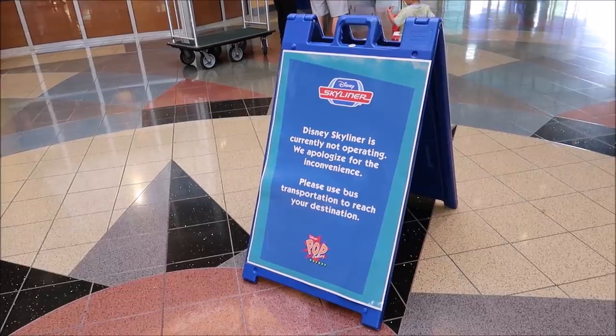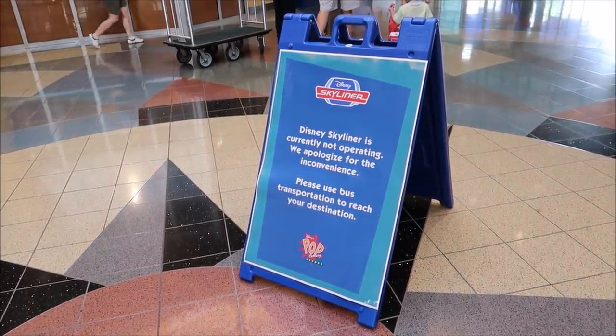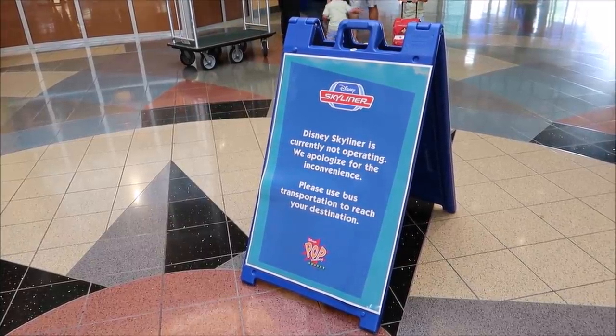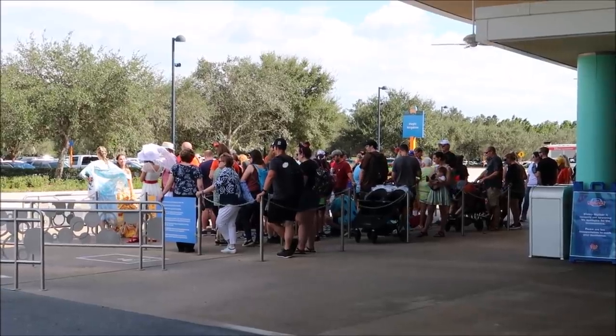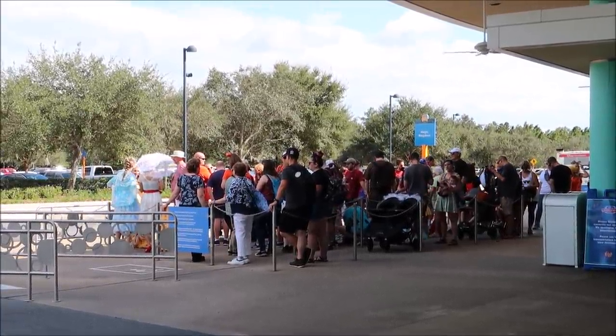They are making it well aware to guests as soon as they get here, right at check-in, that the Disney Skyliner is currently not operating — so use a bus instead. You can tell a lot of people are taking that advice and using the buses. Look at that — that's heading to the Magic Kingdom. The whole reason the Skyliner came about is to cut down on transportation and shorten lines, but with it being down, it's back to the same problem: very long lines at the bus stops.